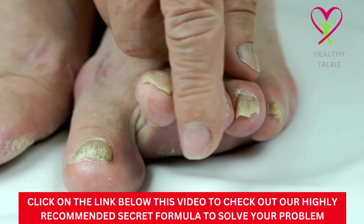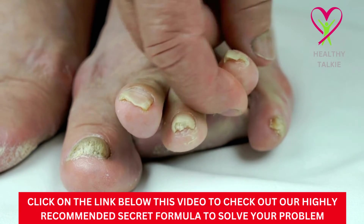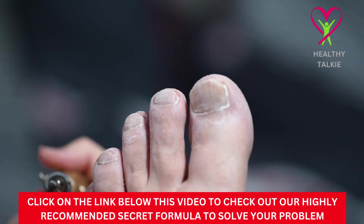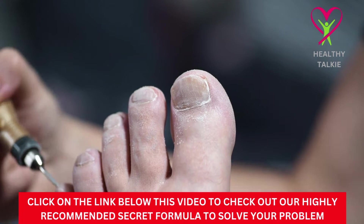Fungal spores are what cause fungi to grow. If a spore gets stuck in a warm, damp place, it will grow into a fungus. This is why toenail fungus is more common than fingernail fungus. When you wear socks and shoes all the time, your feet sweat, which makes it easy for fungus to grow.